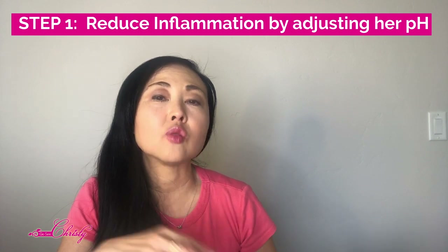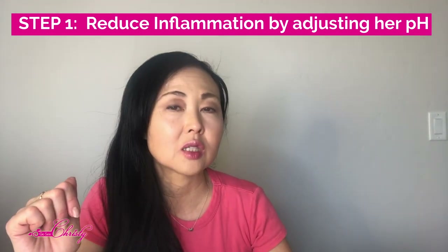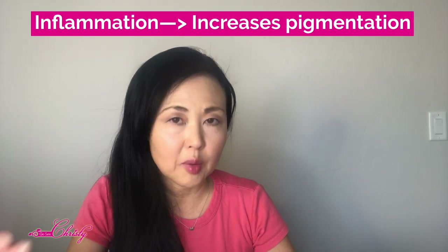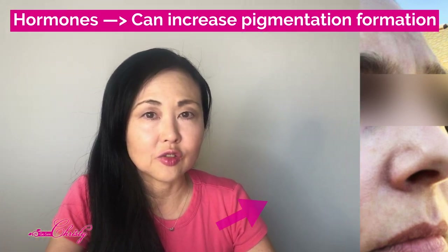I did tell her that it was going to be really, really slow and we had to take it slow. The first thing we did was adjust her pH and reduce the inflammation her skin had undergone, because inflammation increases hyperpigmentation formation — especially if you are taking birth control pills or anything regulating your hormone activity, because hormones also increase pigmentation formation.